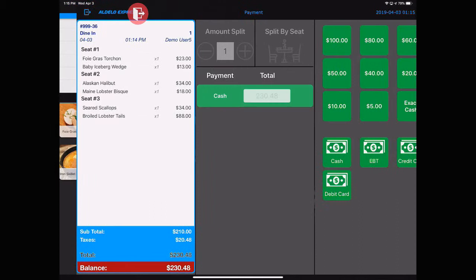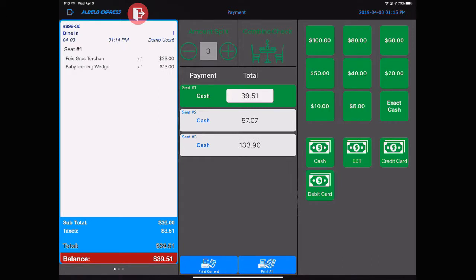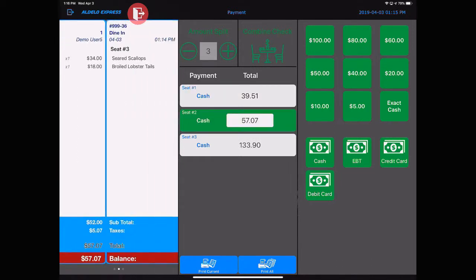Go to the Tender screen. You'll see now that we have three different seats with the items for each one of those seats. This will allow you to have the items delivered to the right seat, or you can use the split by seat, and then you'll get three different orders — seat one, seat two, and seat three. They can be paid individually or combined back if you so desire.